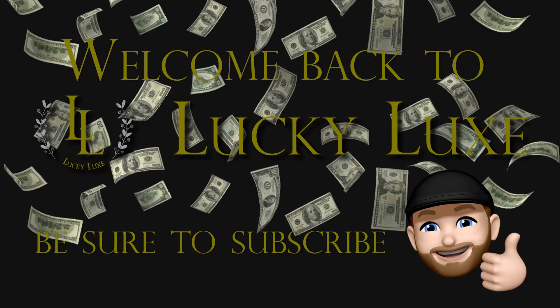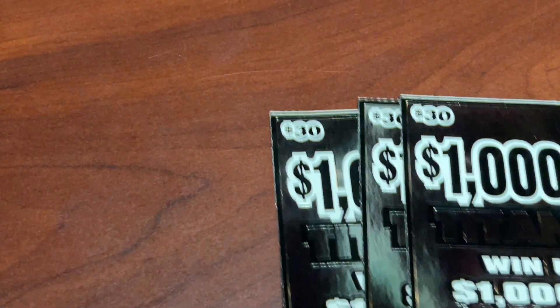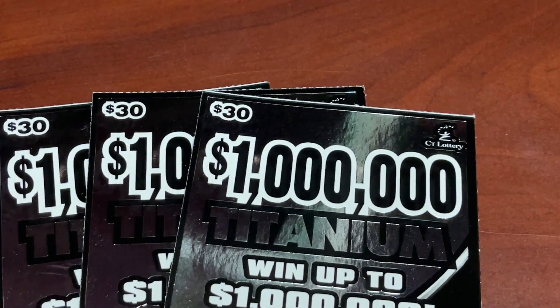Hello everybody and welcome back to Lucky Luxe Scratching. Welcome back friends. We're coming at you with some brand new tickets today. We got a massive session as we got a brand new $30 ticket today, so I went down to the store and bought three of them to highlight this ticket for you. Today we're going to be playing three of the brand new $30 Titanium ticket.